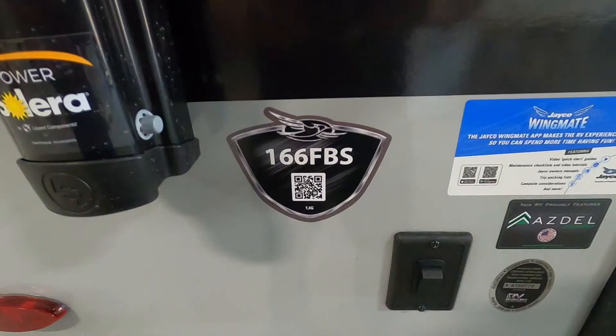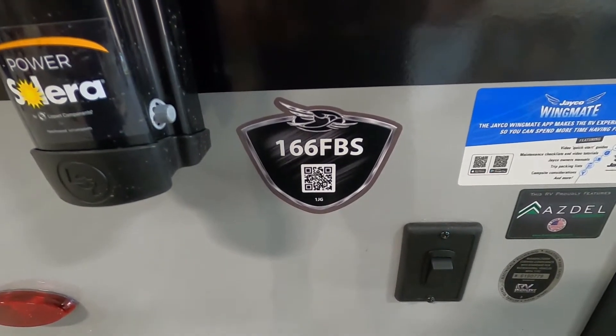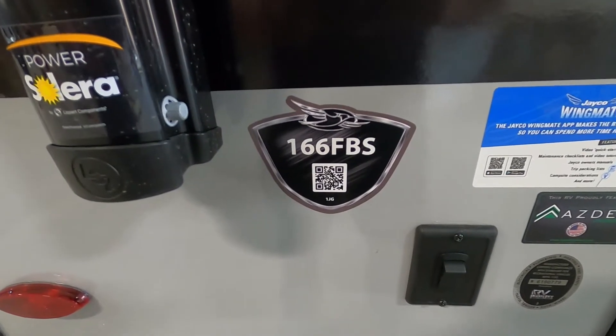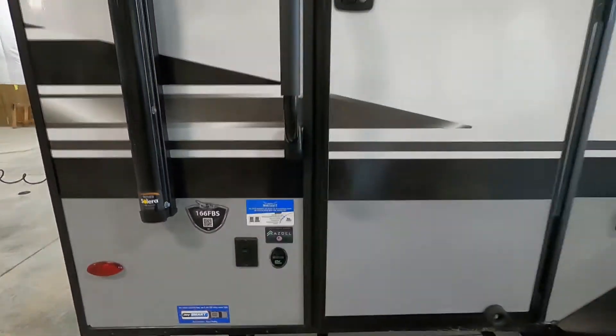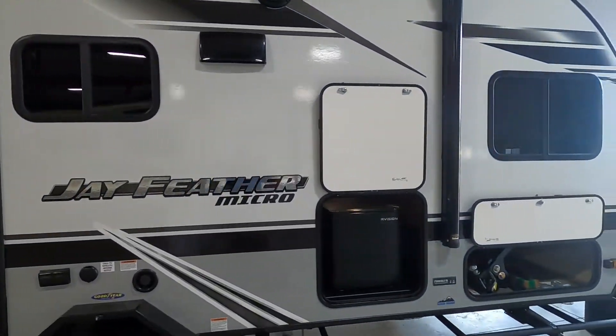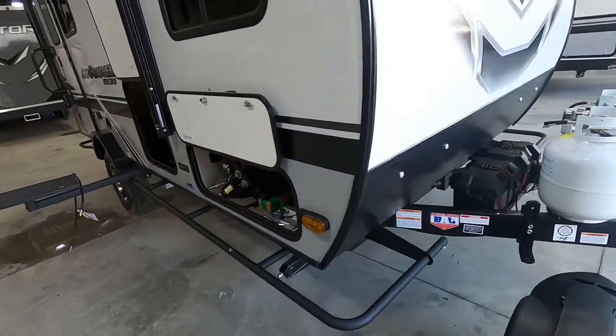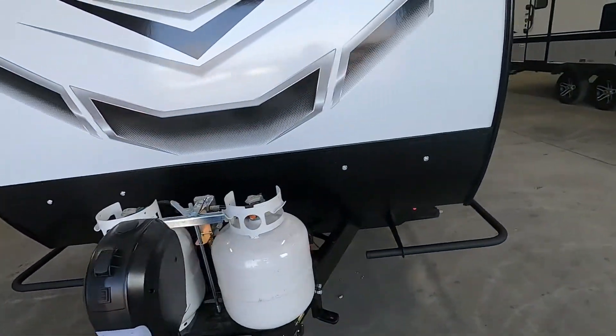Hello, this is Michael Traven's RV Center here to congratulate you on your purchase of your Jay Feather Micro 166 FBS travel trailer. I'm here to walk you around it, show you how to use a few things, and get the best out of your camping experience. Let's start by talking about arriving at the campsite — anything I need you to take into consideration.